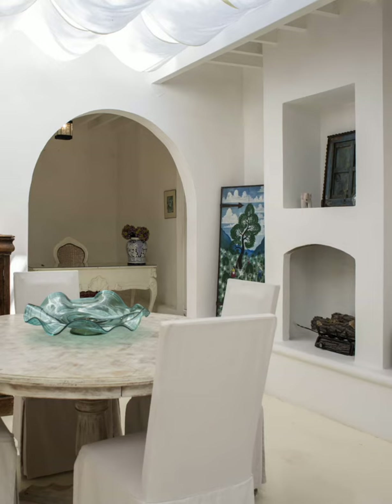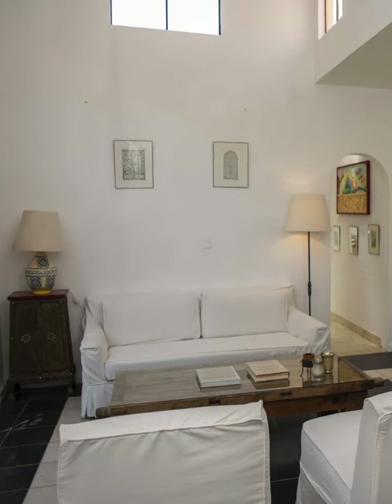There is also an office area that is conveniently situated in a quiet nook. Just steps away is the living room that opens onto an outdoor dining table in the garden.